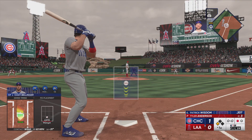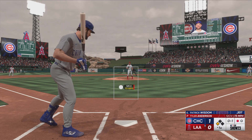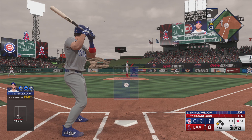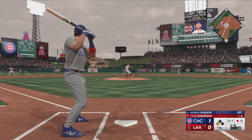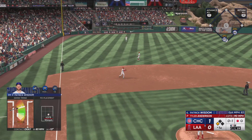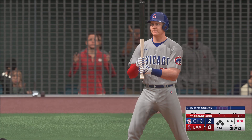Now it'll be the Cubs' DH, Patrick Wisdom. A former first-round pick of the Cardinals back in 2012 from St. Mary's College. On the ground to third, over to first. Run scores. And that makes it 2-0 as they get the out.